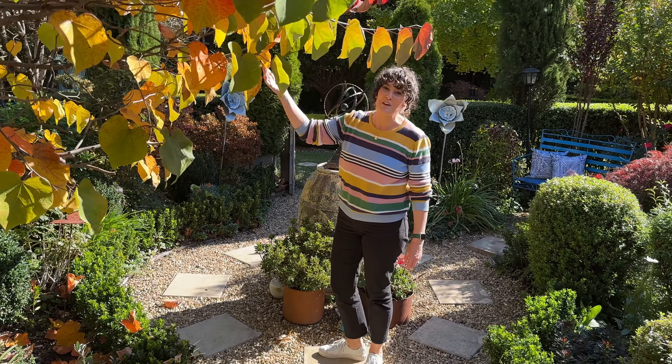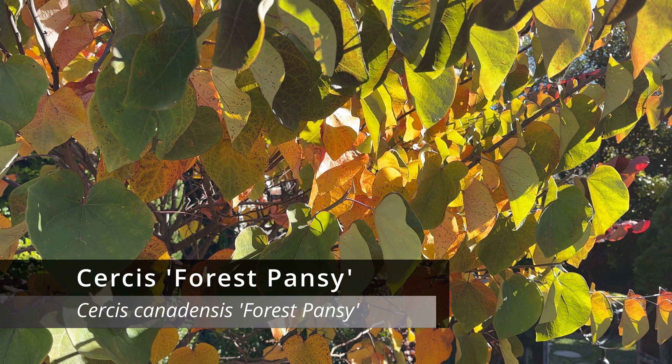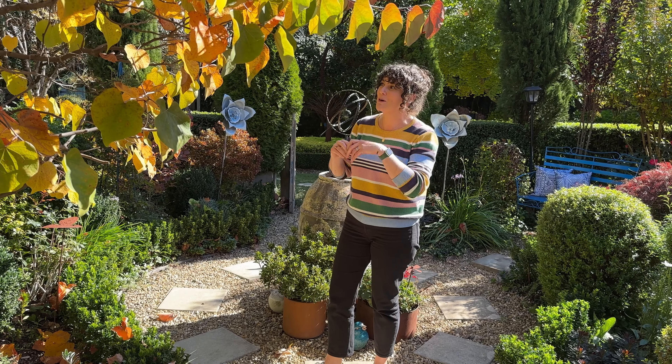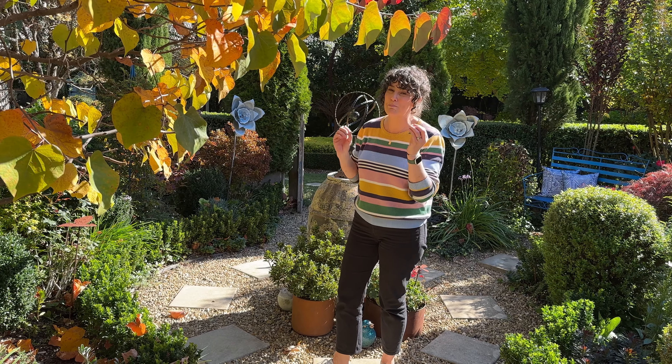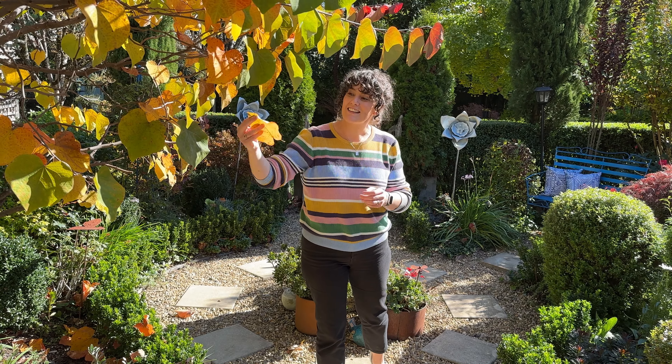This Cercis Forest Pansy is one of Christine's favourite trees and it puts on a really beautiful display in autumn, but in springtime when it bursts into bloom the blossom is just gorgeous and these heart-shaped leaves are just magic.